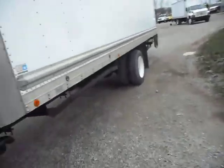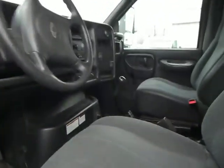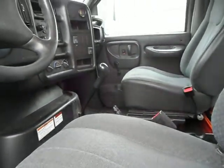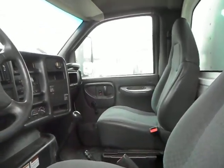Now let me go ahead and show you the interior. This is low miles — a rare find. You're going to have a 6-speed transmission there behind your 3126 CAT. You have low miles, 176,000. This thing is just barely broken in.